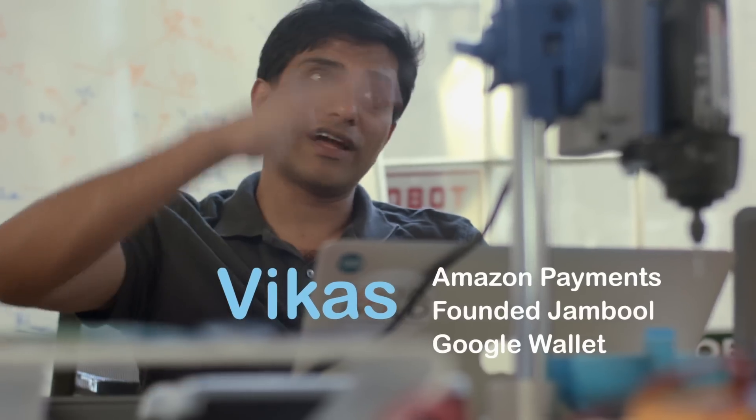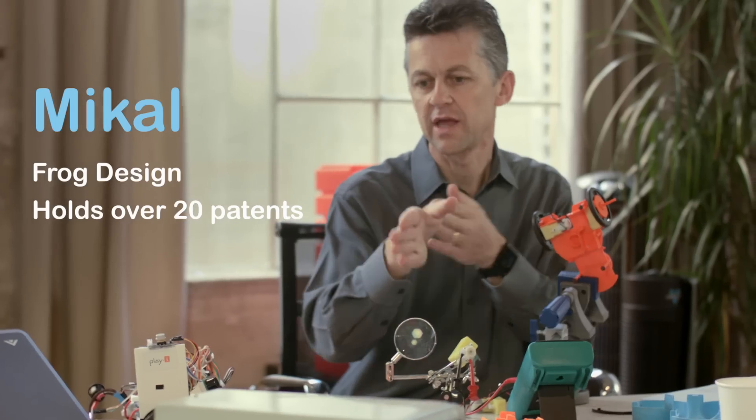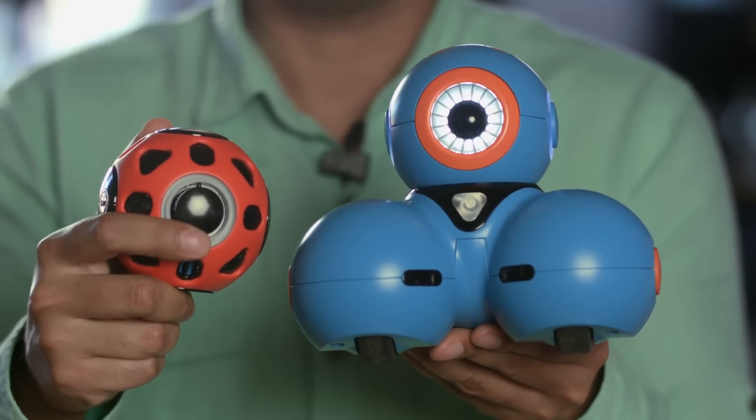Thank you so much for taking the time to check out our project. We've assembled an amazing team from the likes of Google and Apple. With our robots, we can bring the joy and magic of programming to kids at an early age. This is where the robots began. After many revisions and many long nights, Bo and Yana are finally ready. So join us in making this a reality for your kids and kids everywhere.